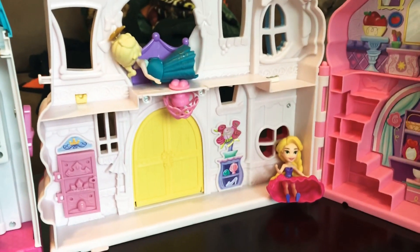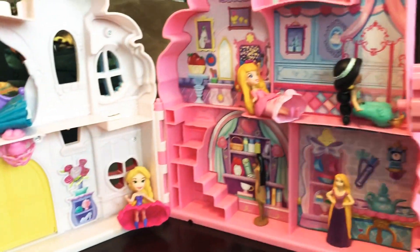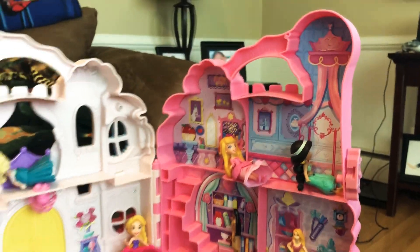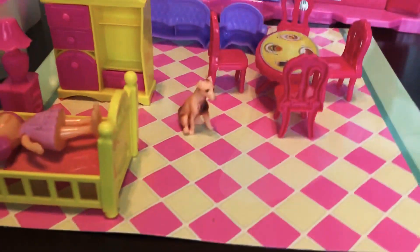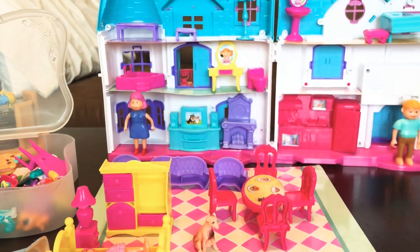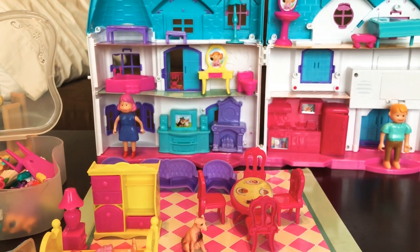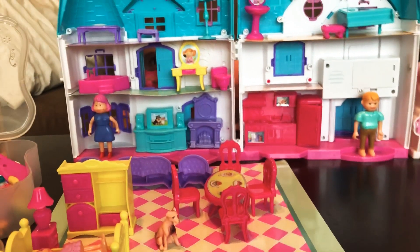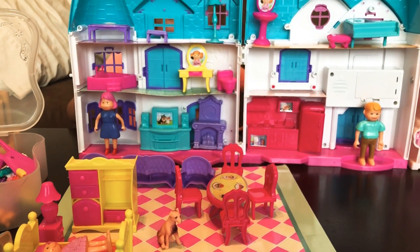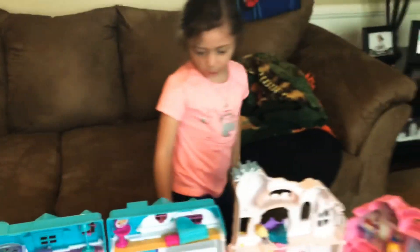Look at these princesses. What are they doing? And then they're unwatching. And as I open the door. I don't know.